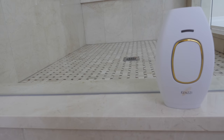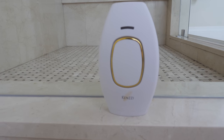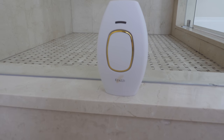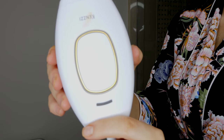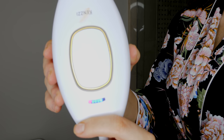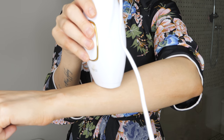Let me show you how I personally like to use it so you can see for yourself how easy it is. This is the Kenzie IPL laser hair removal handset — it is so sleek and compact, nothing like the huge bulky machines used at laser hair removal clinics, and it's also way more cost effective. To use it, all you have to do is plug it into the wall and turn on the power button. You can also use the power button to increase the intensity of the pulse, and there are five intensity settings so you can customize it completely to your liking.